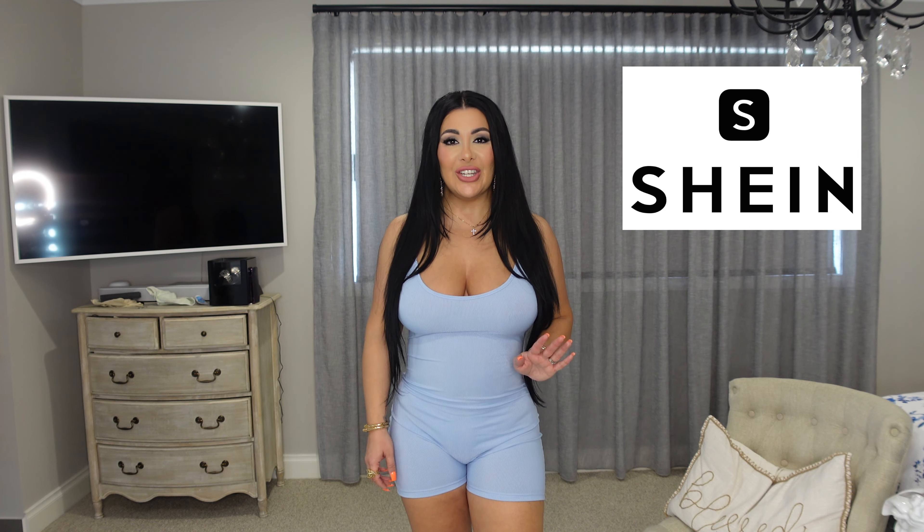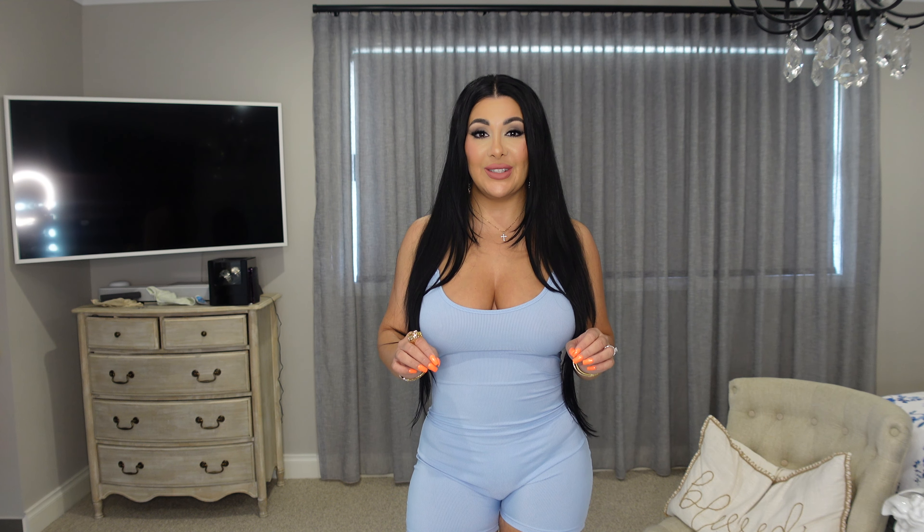Hi guys and welcome back to my channel. If you're new here, welcome. My name is Nina. Today's video is in collaboration with Shein once again. You guys know how much I love Shein and how much I love working with them. This video is to show you guys some rompers that I've selected.